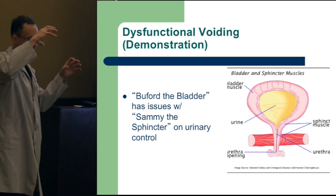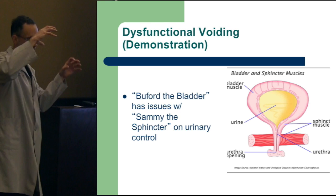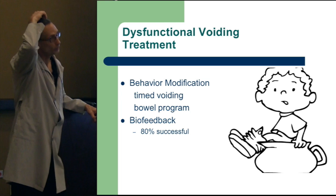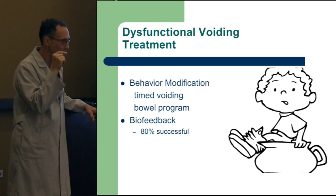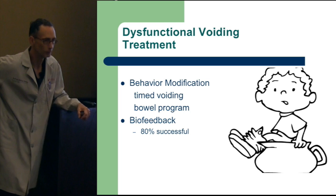So you've got Buford the bladder wrestling with Sammy the sphincter — squeezing and tightening. This is a wrestling match until you bring it out and break it down. Timed voiding is very important, along with the Vincent's curtsy symptoms: frequency, urgency, constipation, which we have to address. This behavior modification is really effective. Getting this implemented is huge. It's trying to convince the parents it's the right thing to do — a confrontation of the provider or nurse to get the child on board with mom.